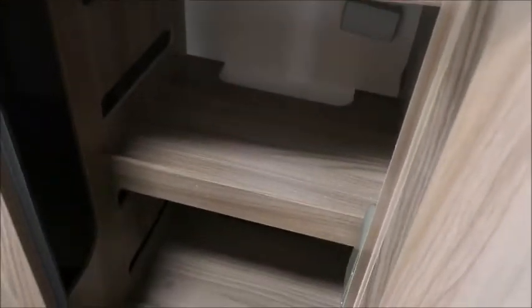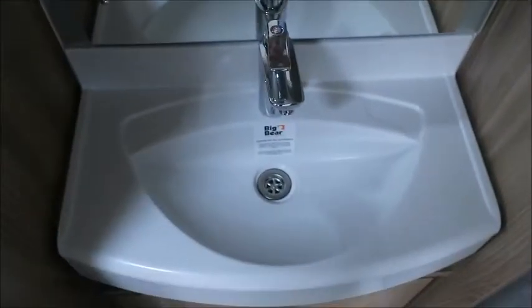Through here we've got our end washroom which has a cassette toilet, wardrobe space with extra room to fit shoes in, a wash basin, a separate shower, and we'll see a bag with all our removable carpets.